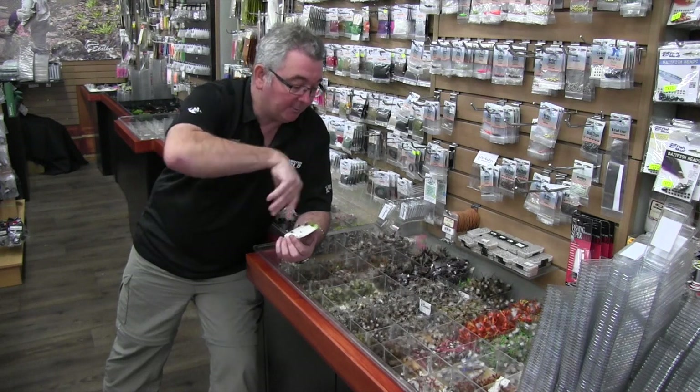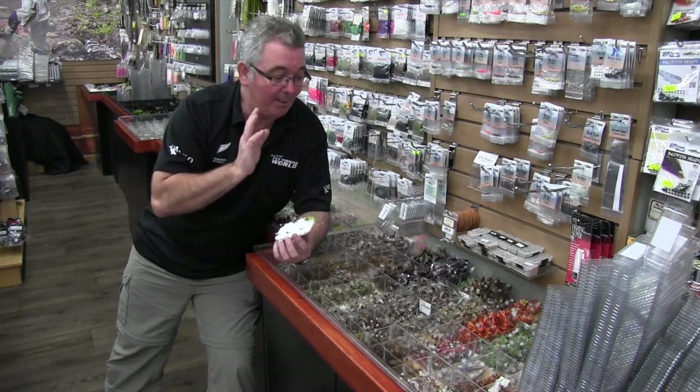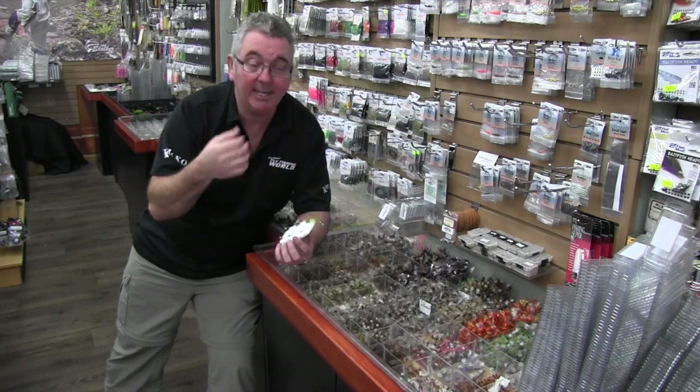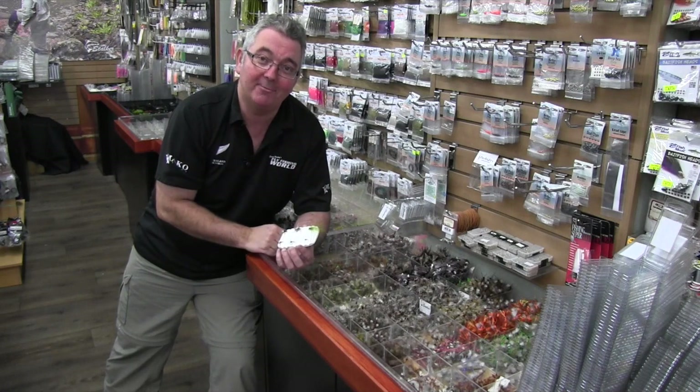Obviously there are reasons to have one of every fly, but initially just keep it quite simple. Don't overthink things — just put a nice fly on, cast it into the fish's mouth and it'll just work out fine.